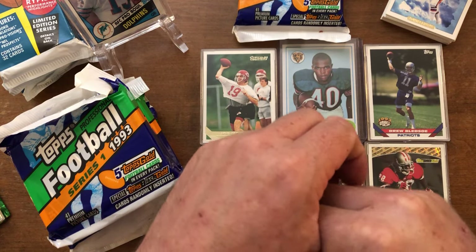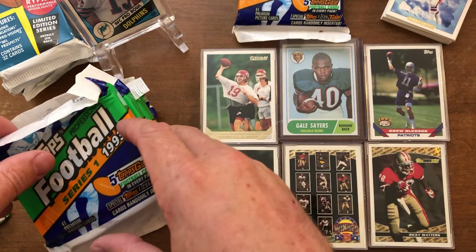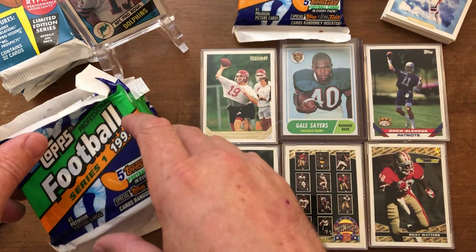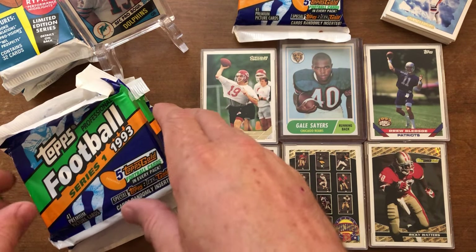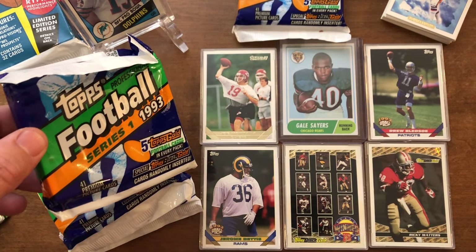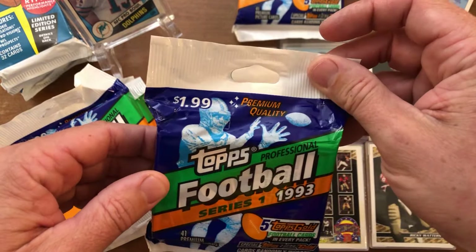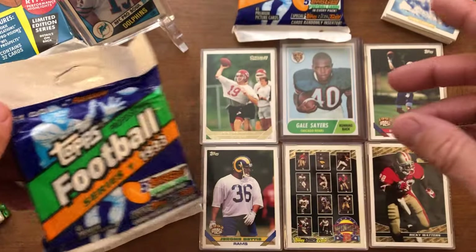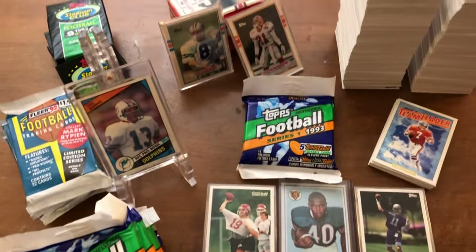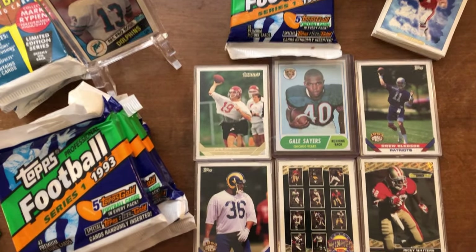All right, here we are with Hanging with Duff. We're starting to break down some packs that we bought from the flea market in our big $60 purchase of a bunch of childhood packs. Basically we had 23 packs of Topps Football 1993 Series One — 41 cards a pack. I spared you the time and already opened about 20 or so of the packs, and I saved about six more for the beginning of this video.